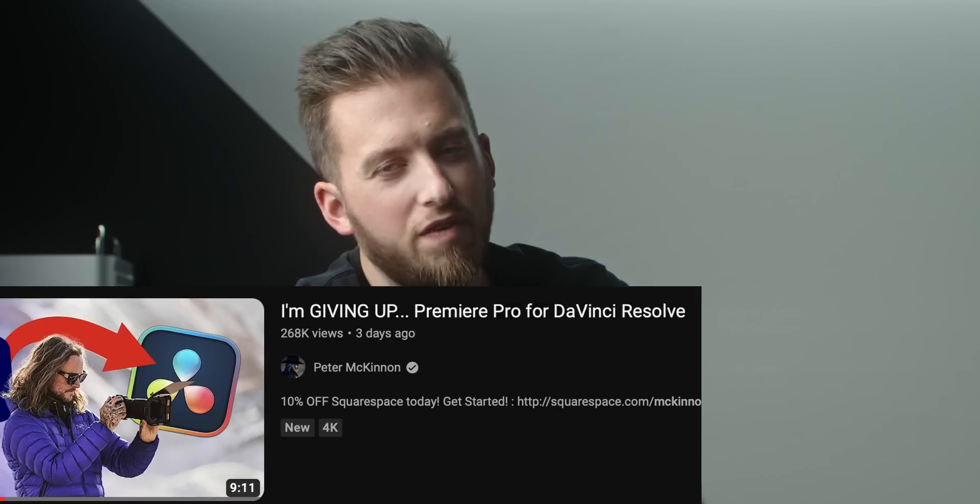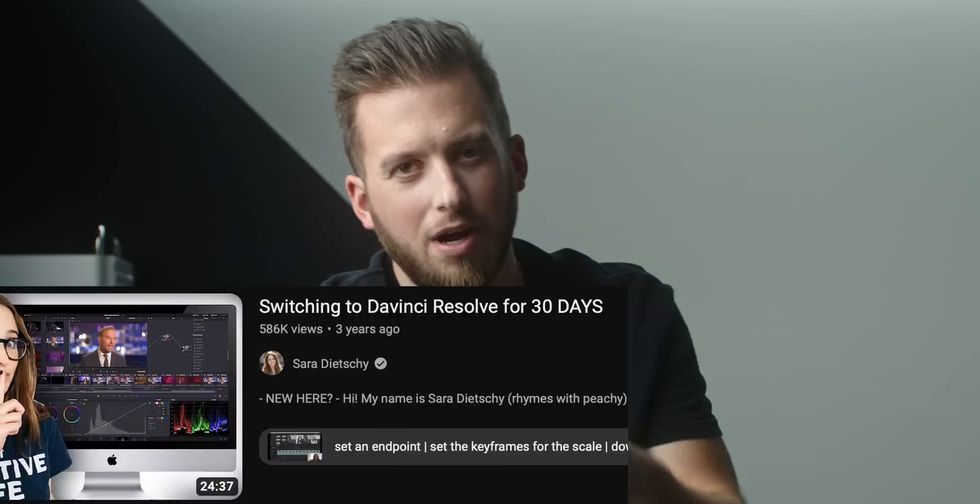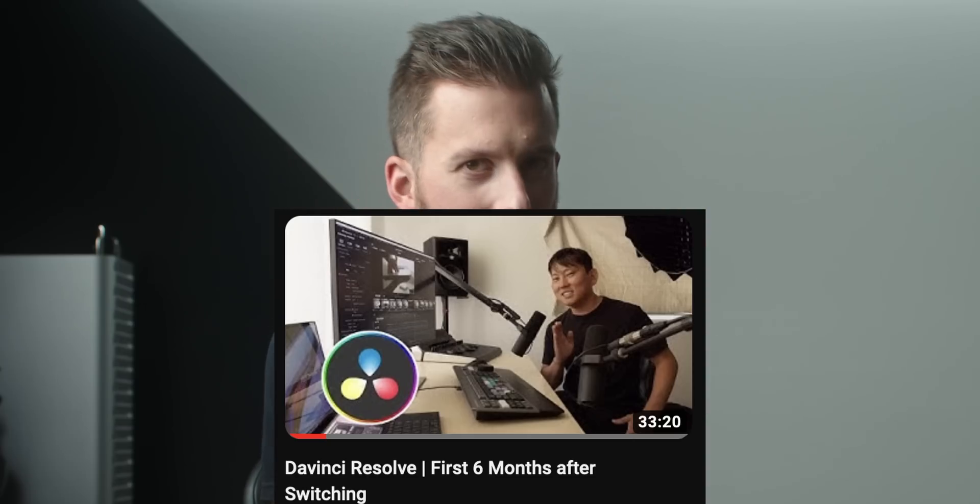It seems that 2023 is going to be the year of DaVinci Resolve. Every single day on Twitter, I'm seeing a new big creator coming to test out the beauty of Resolve. Welcome — you made the right decision. One of the biggest things I love about Resolve is how often they come out with updates. As we're fully into 2023, spring is going to be here in no time, and that's usually when we start to see a new version of DaVinci Resolve. In this video, I want to give my five biggest feature requests to Blackmagic that I would love to see in DaVinci Resolve 19.